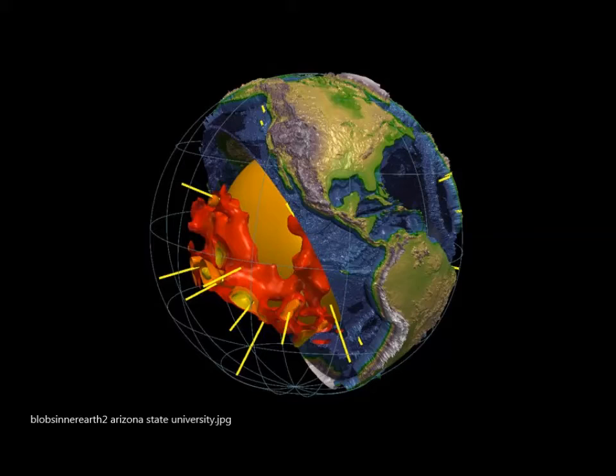Sometimes they'll say that they carry the core-mantle boundary pressure around in their pockets.